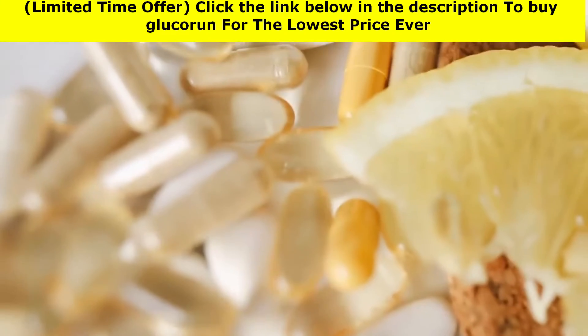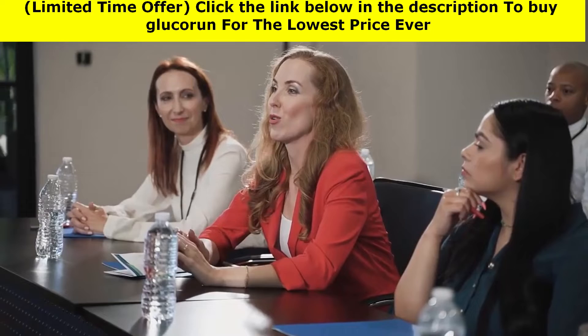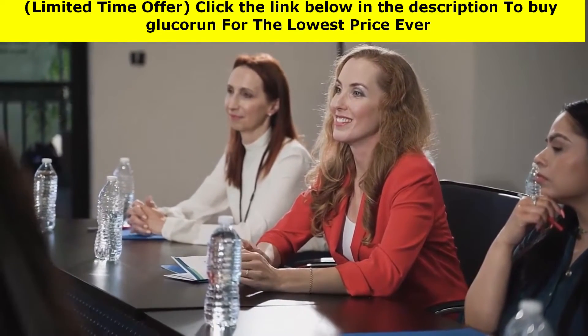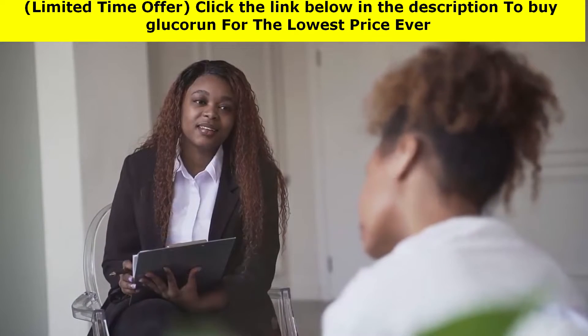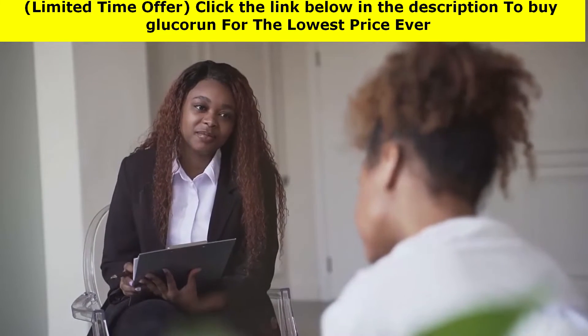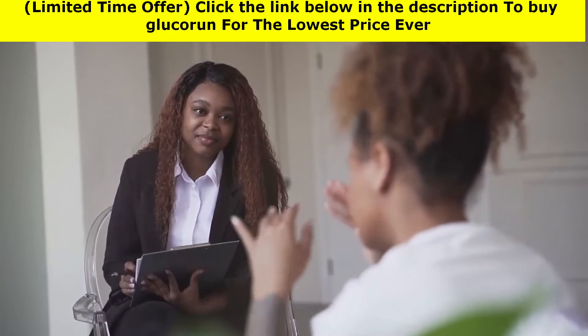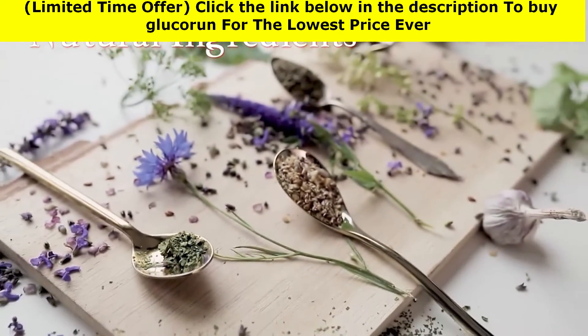People who have already tested our product keep asking us for more bottles for themselves, their families, and friends, or just to stock up in case we run out. All the ingredients used are natural, some of them quite rare and hard to obtain, which means supply is genuinely limited.